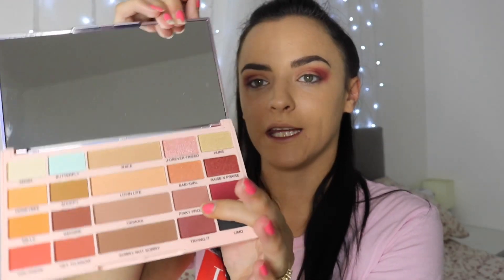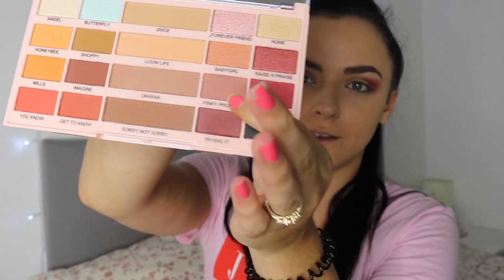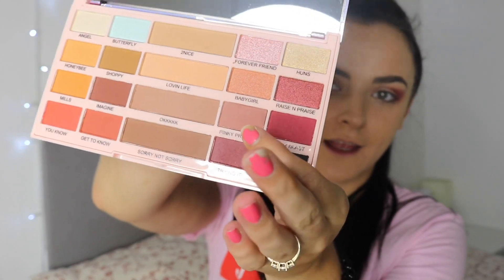For the lid I'm going to put a little bit of Pinky Promise on there - you can see that one there. And then I'm going to use a bit of Forever Friend because I have to use that shade, it's just calling out my name.